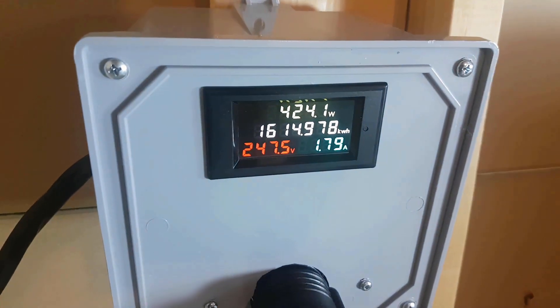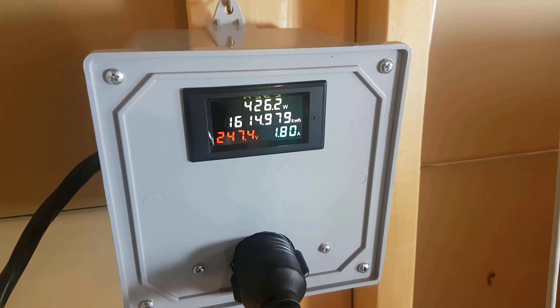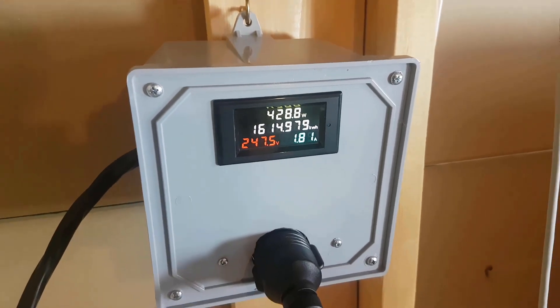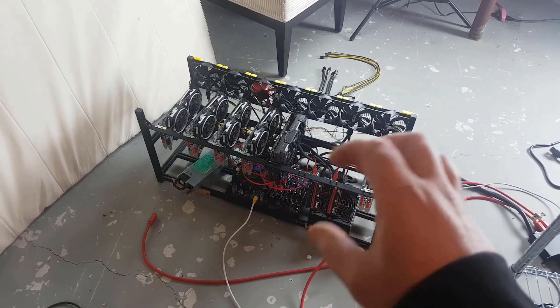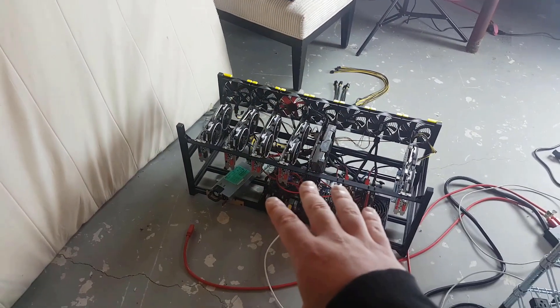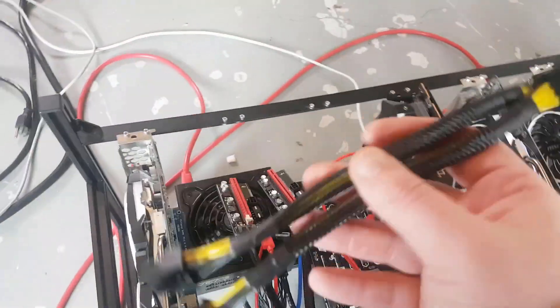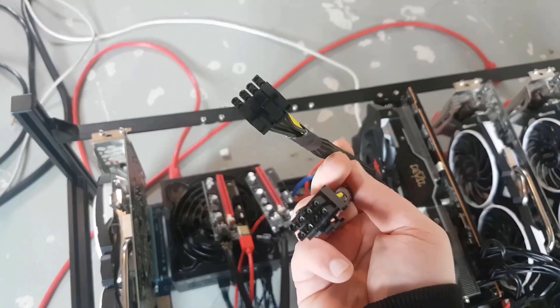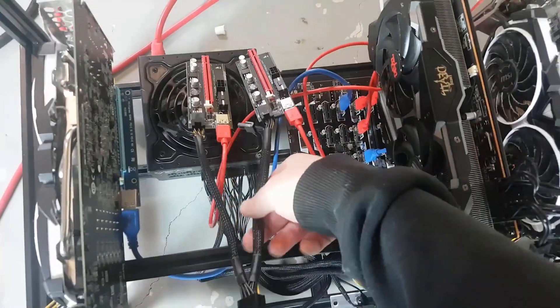We have everything off except for the 3060 Ti rig and we're at about 426 — so about 405 based on our previous test, plus our 20–25 watts from having two PSUs. So it worked out to be about right. We are right on our calculations. This rig is off, so we will be dropping about 425 watts, and we should be good — we won't be overpowering that — but we will be over the 80% limit.